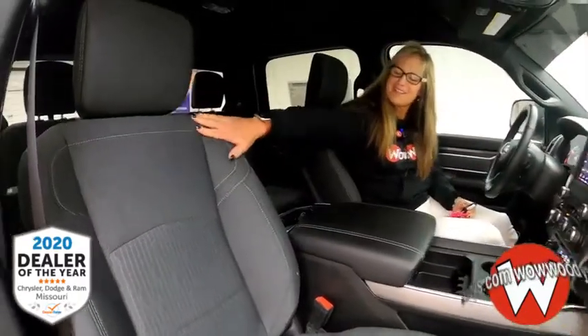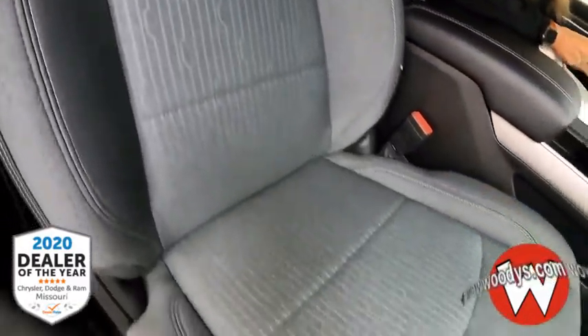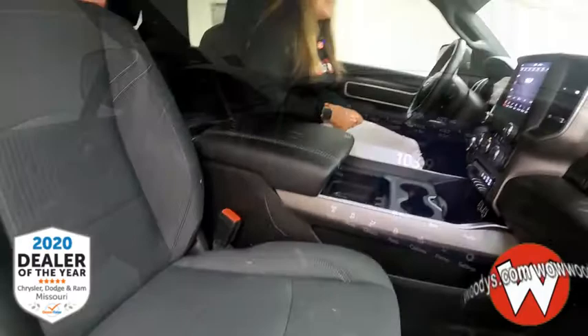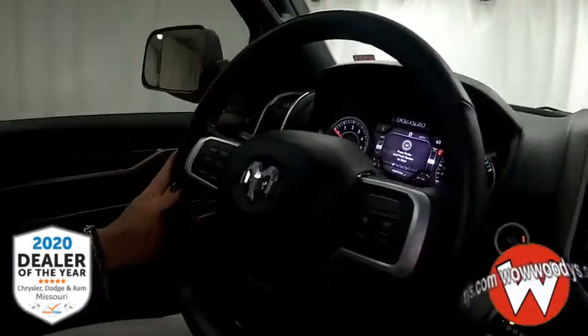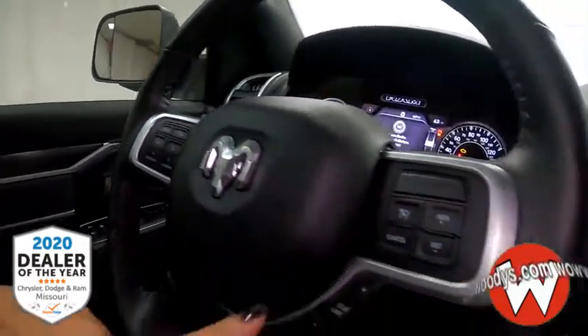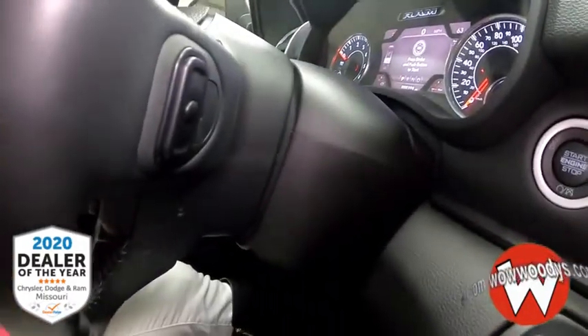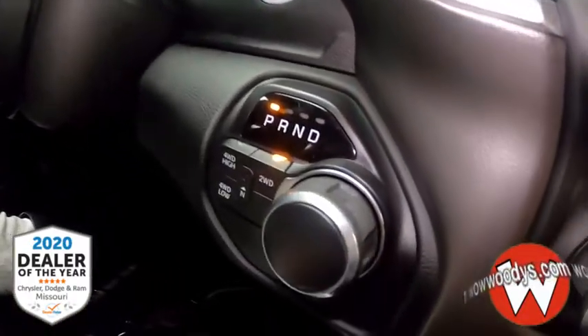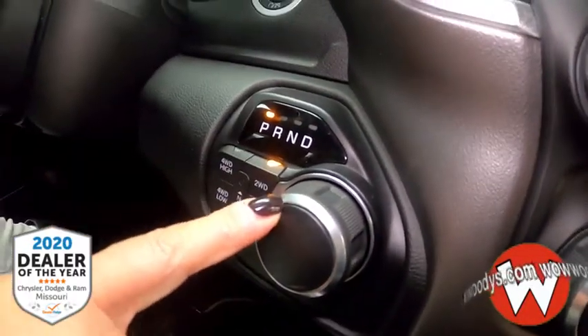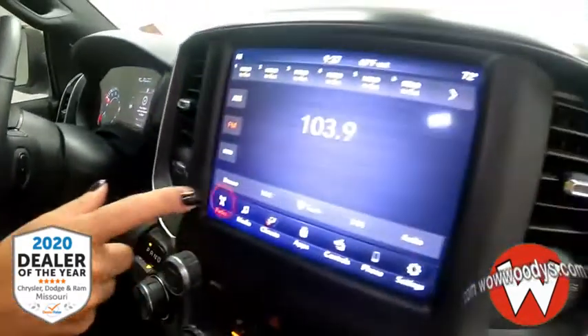Inside the cabin, check out these awesome diesel gray captain seats — they're super comfy and powered on the driver's side. Over at your leather steering wheel you have your cluster controls, voice command, and cruise control with audio controls. This is an eight-speed automatic transmission with overdrive, and there's your transfer case.